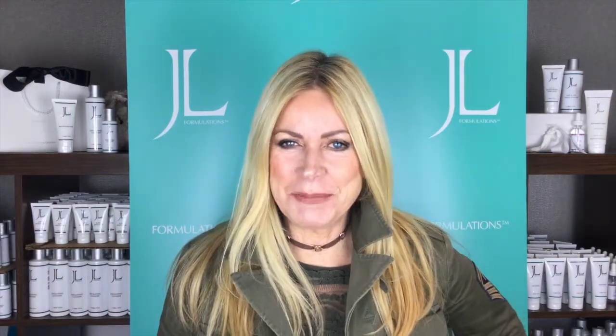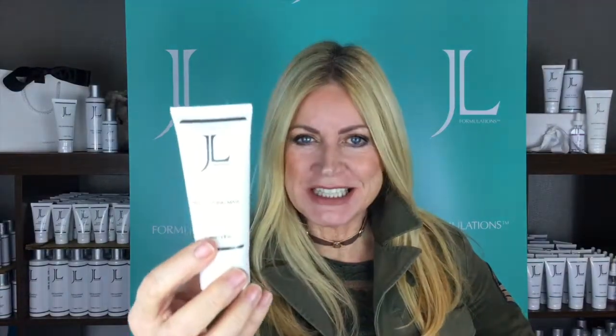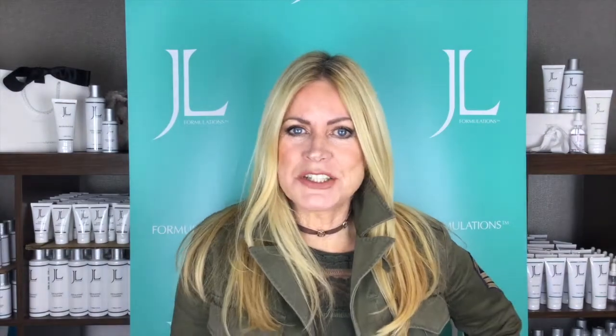Today I want to talk to you about the Rejuvenating JL mask and how good it is especially this time of year. What we want to do is put on a mask that's going to do a number of things. This one is nourishing because it's got moisturizing agents in it, and it's also treatment-wise because it stimulates collagen. It also protects collagen from getting damaged, so this is really cool.